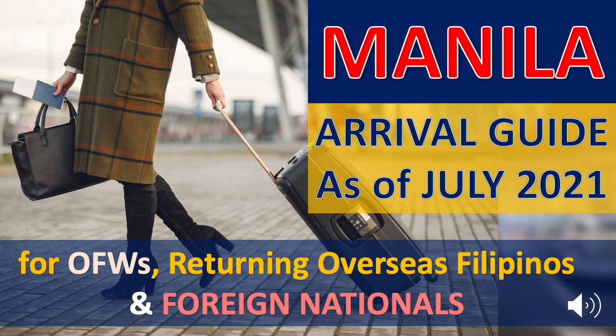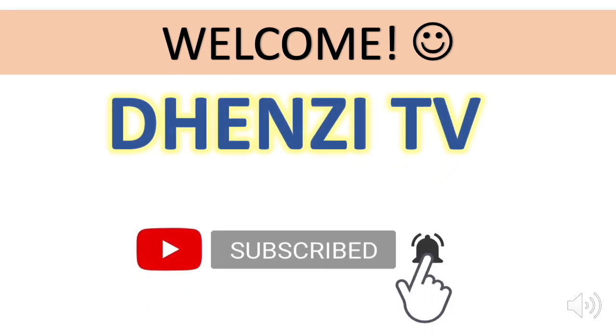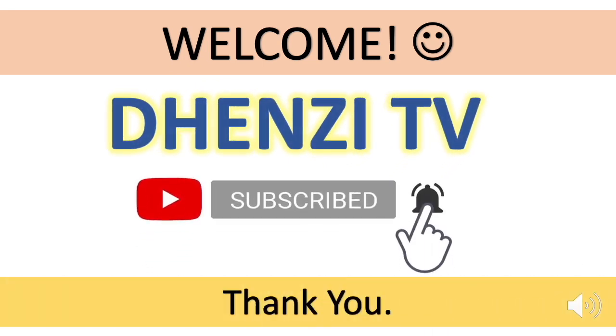Please stay tuned and watch the video to know the details. Welcome to DEN-Z TV. Please subscribe and hit the notification bell so you receive updates as they are posted.